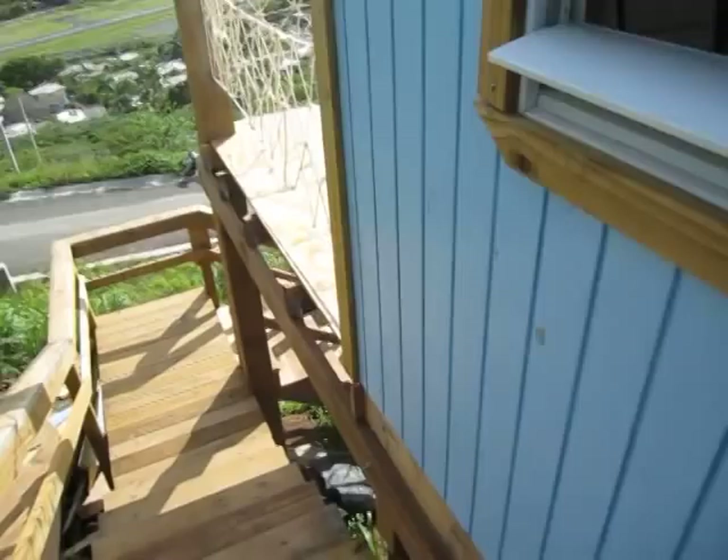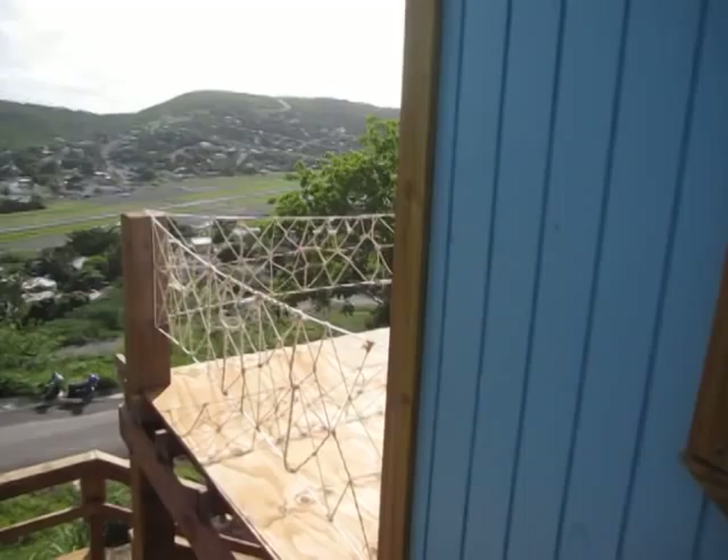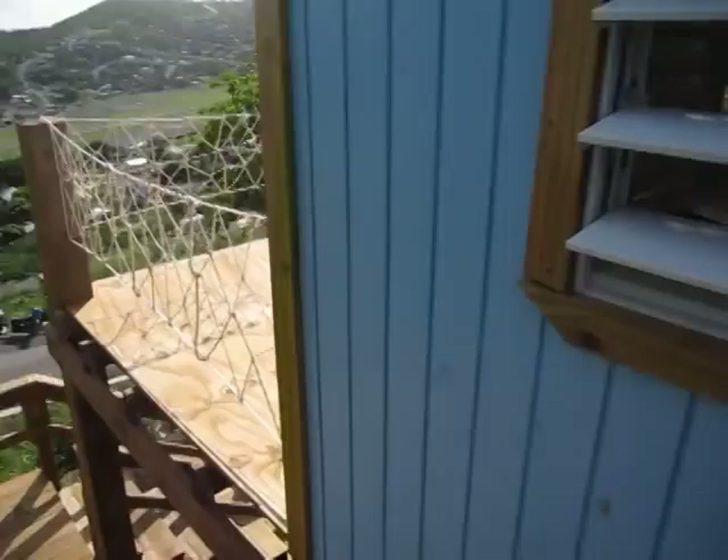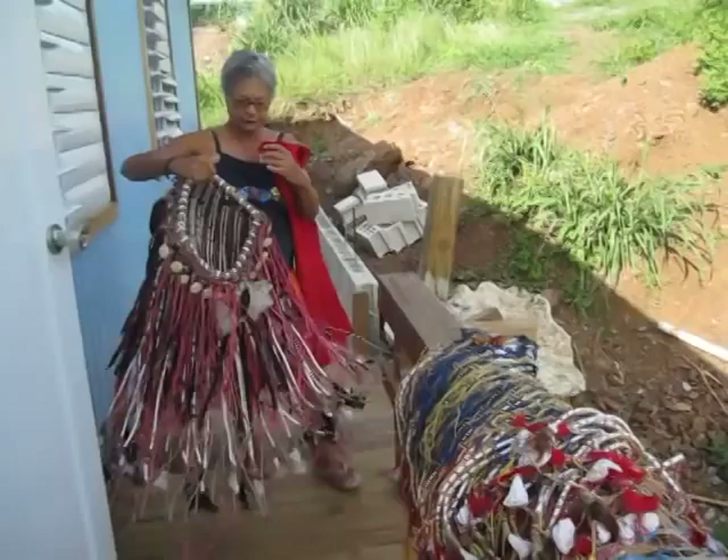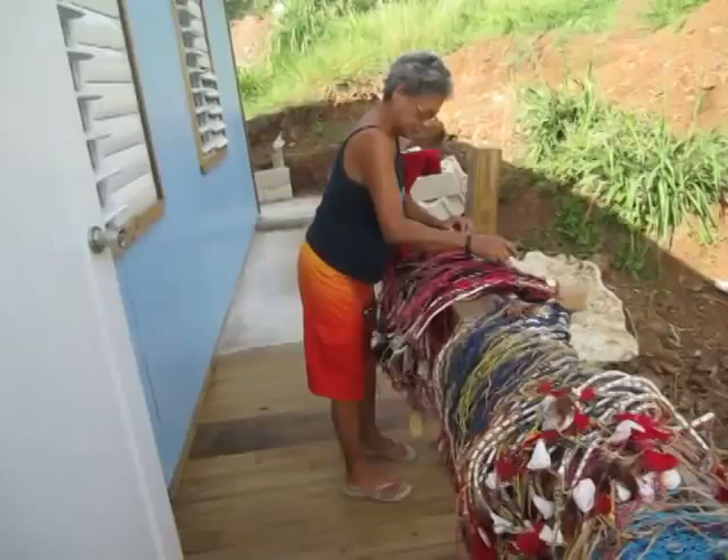This is macramé, or weaving, or knot work — netting. Very beautiful. And I love your deck and your netting handrail.